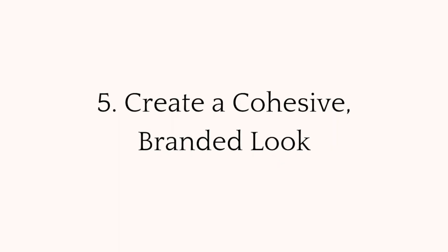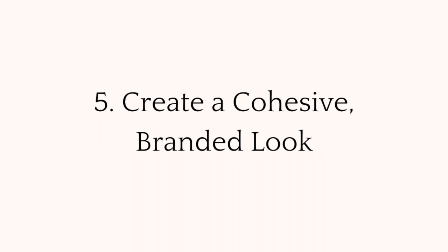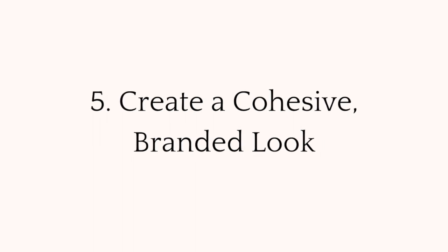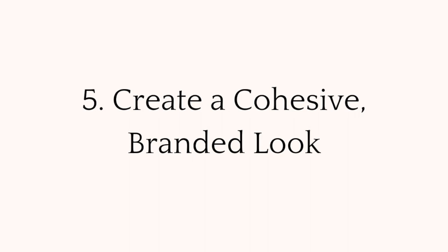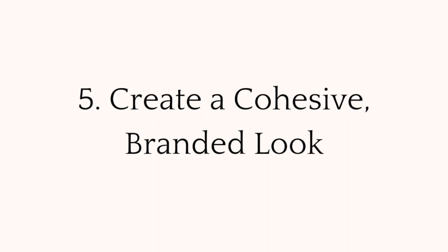And number five, quotes can help you create a cohesive branded look. This can come from particular fonts that you use, the color you use in the background, or when you incorporate quotes in your overall feed layout strategy.